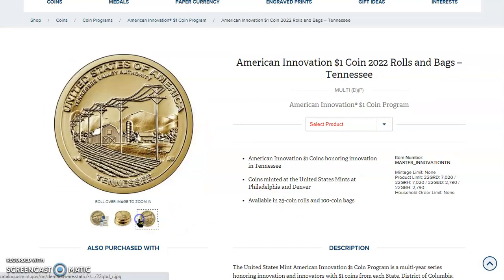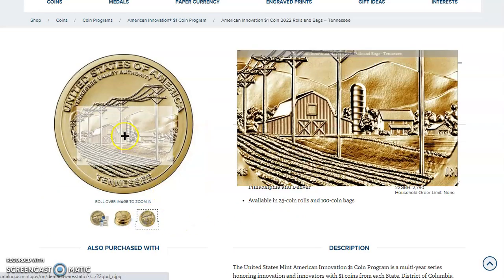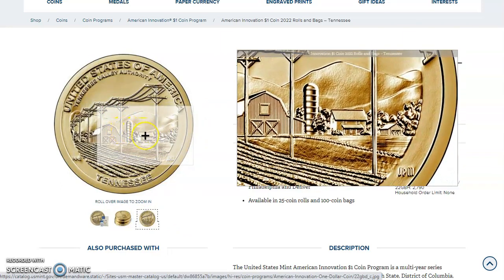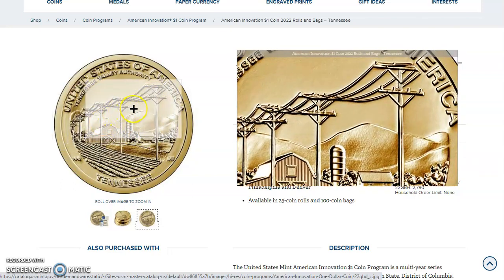This is the Tennessee Valley Authority coin. We've got the barn in the background, rolling hills, and the house looks like a shed. And then you see those power lines up there.